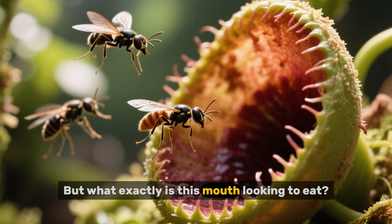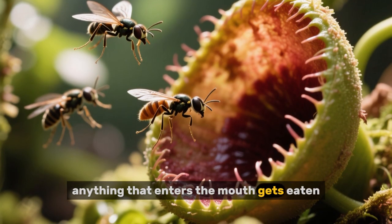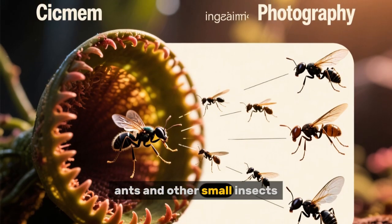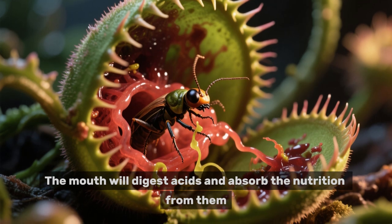But what exactly is this mouth looking to eat? Well, anything that enters the mouth gets eaten. So that could mean flies, ants, and other small insects. The mouth will digest acids and absorb the nutrition from them.